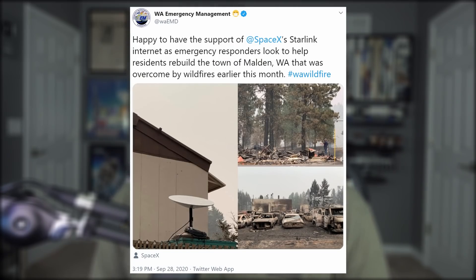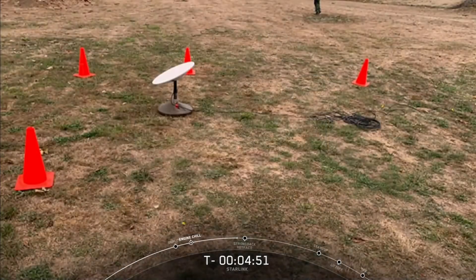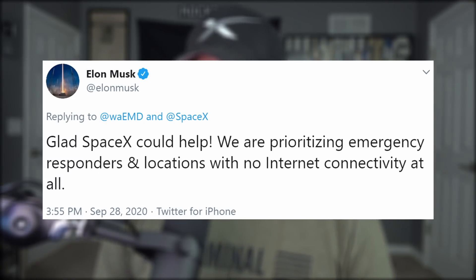SpaceX's Starlink constellation is being utilized by emergency responders helping residents of Malden, Washington rebuild after wildfires overcame their town. Richard Hall, the head of Washington State's Military Department IT division, was quoted saying he's never set up any tactical satellite equipment that has been so quick to set up and anywhere near as reliable. Elon responded: 'Glad SpaceX could help.'